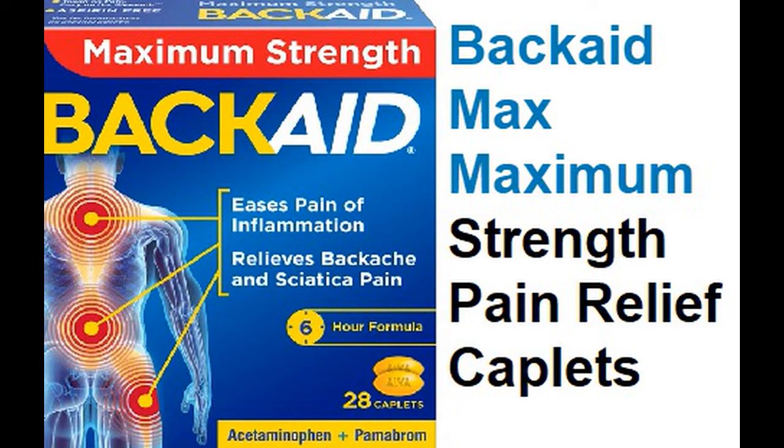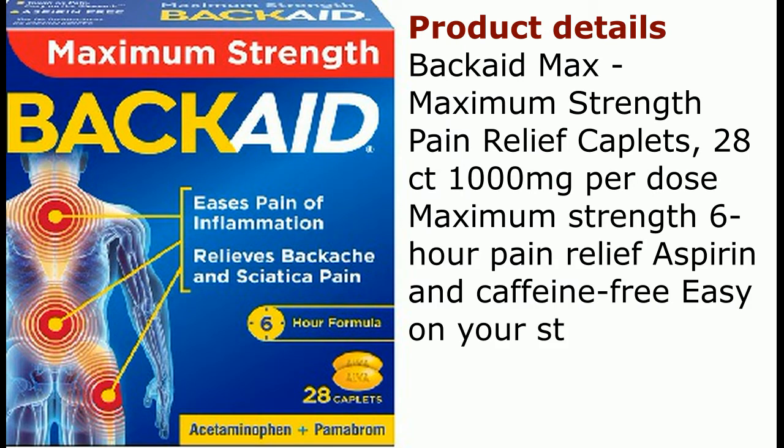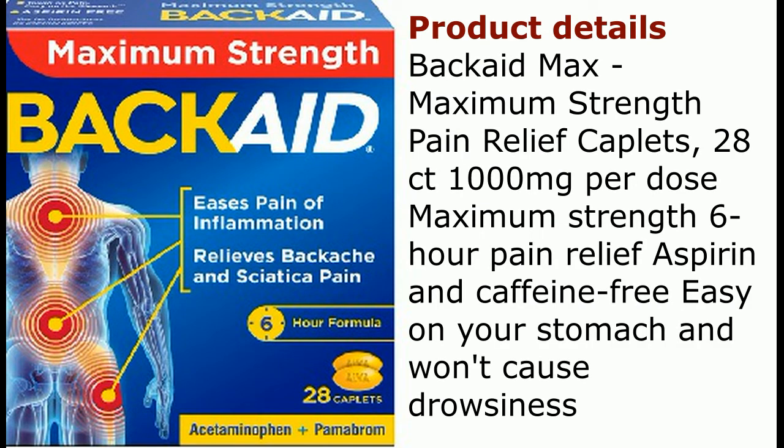BackAid Max Maximum Strength Pain Relief Caplets. Product Details. BackAid Max, Maximum Strength Pain Relief Caplets.